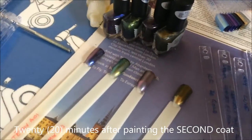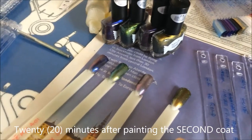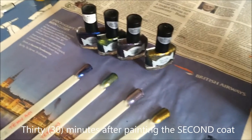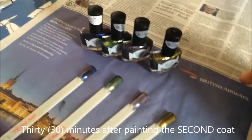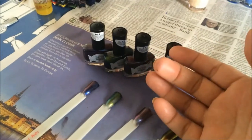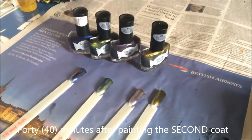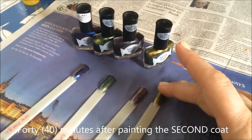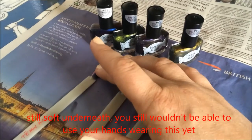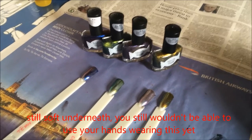Twenty minutes since I put on the second coat — still wet. Now it's half an hour since the second coat — remember I did let the first coat dry completely before applying this — and it's still completely wet at thirty minutes. At forty minutes since the second coat: just touch dry, but you wouldn't want to press hard on that. It would still need at least another half hour before you could go out wearing it.